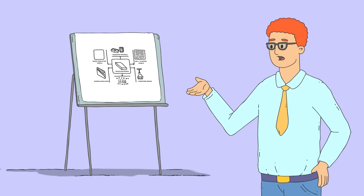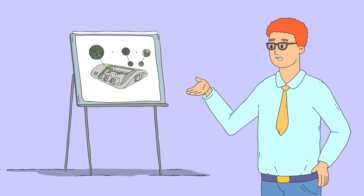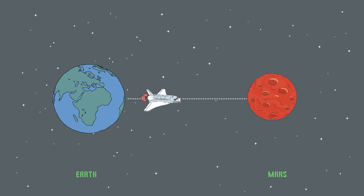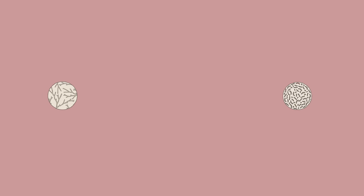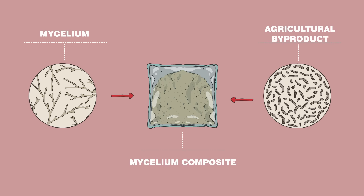Scientists working with NASA's Innovative Advanced Concepts Program have devised plans for using this technology to grow fungal homes on other planets. First, lightweight, flexible bags seeded with dehydrated spores are launched to their new home. Once they've arrived, accompanying rovers source water for rehydration and regolith for binding. Alternatively, the bags could be pre-seeded with a lightweight binding material, like dehydrated wood chips.